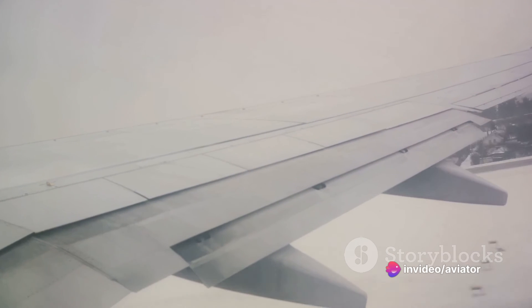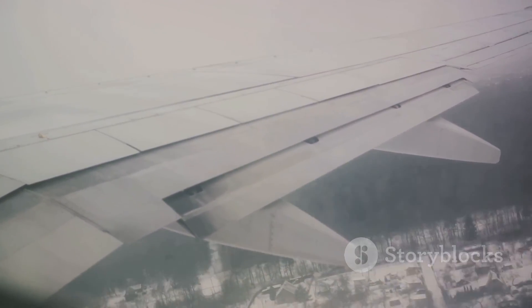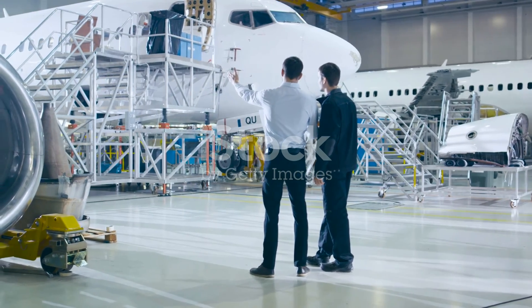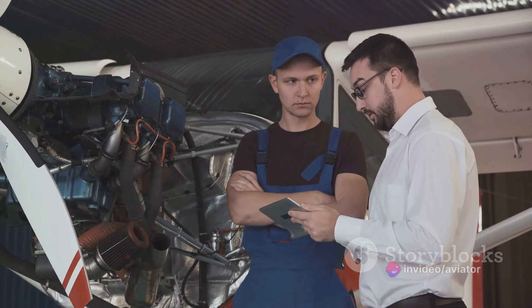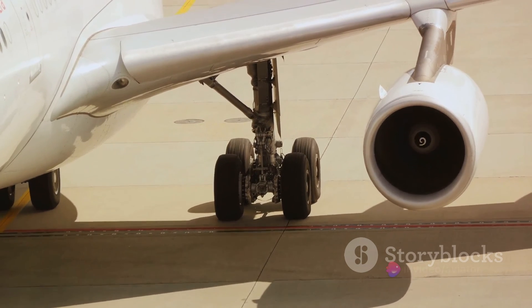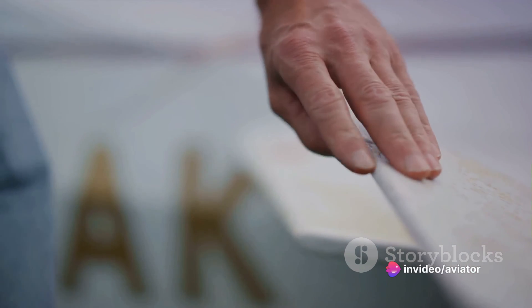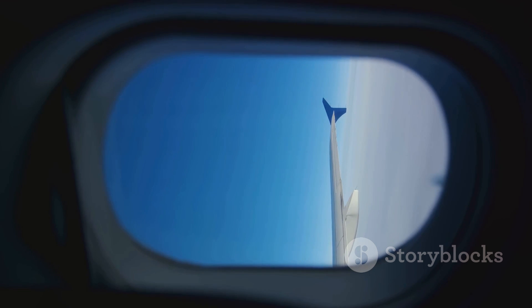So there you have it — a deep dive into the world of high-lift devices and their role in aviation. We've explored the critical role of flaps during takeoff and landing, acting as the unsung heroes of flight. These clever devices alter the shape of the wing, increasing lift and allowing the aircraft to operate at lower speeds. We've discussed the trade-offs of using flaps, including increased drag and fuel consumption — factors that play a vital role when designing an aircraft, as engineers must strike a delicate balance between efficiency and safety. From size to material and positioning, every element is meticulously thought out to ensure optimal performance. Next time you're flying, you'll have a newfound appreciation for the intricate dance of physics and engineering that keeps your plane in the sky.